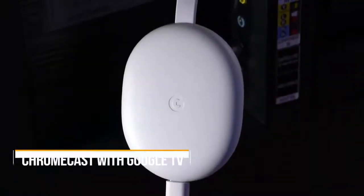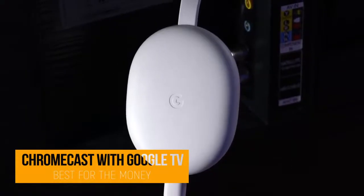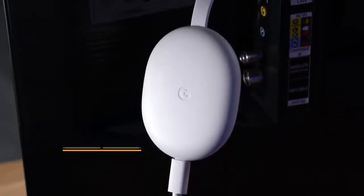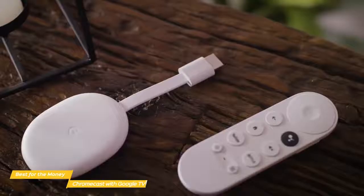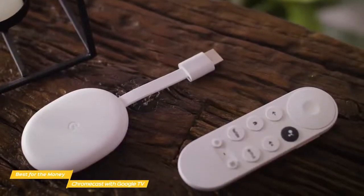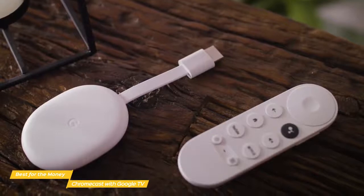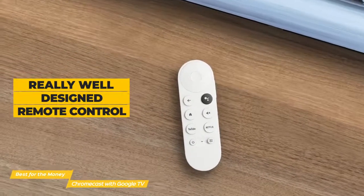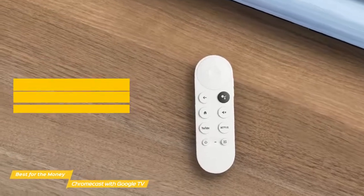Now we'll take a look at the Chromecast with Google TV, our choice for best Android TV box for the money. The Chromecast with Google TV gives you access to movies, TV shows, music, and more — cast from your compatible device or use the voice remote for quick, hands-free searches at a price point that's hard to beat. The Chromecast comes with a really well-designed remote control — it's not too simple or too complicated, and everything about it makes a lot of sense.